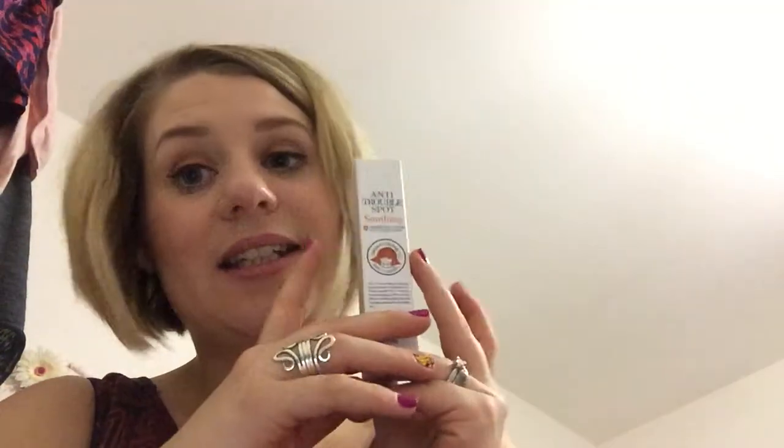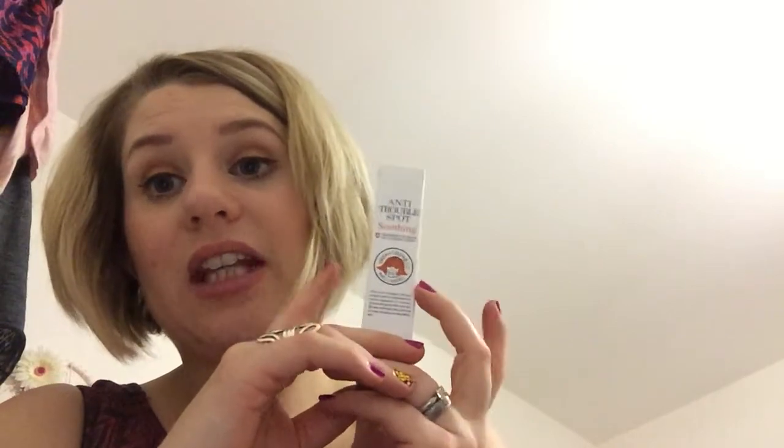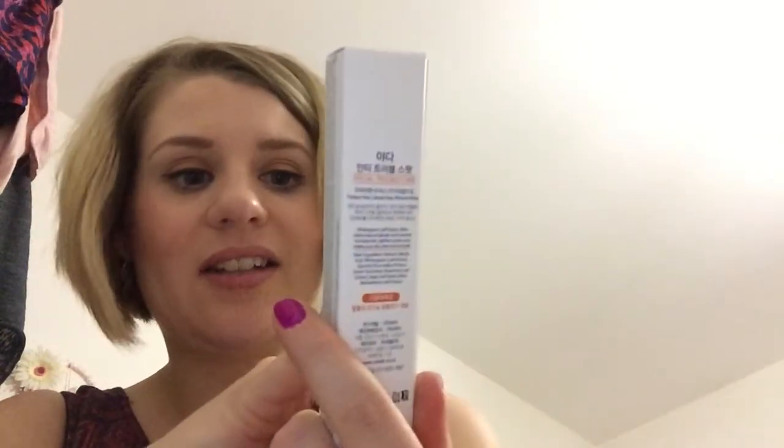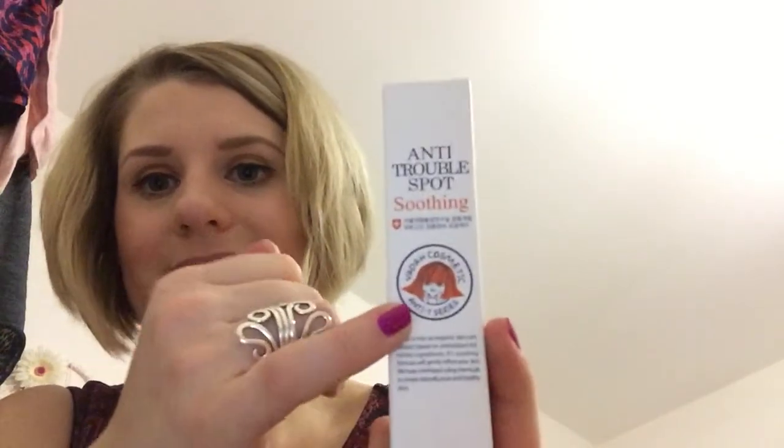This would be interesting to see in the Garden of Eden box since it's all naturally derived. The packaging is cute too — I like the little girl's face that looks a bit distressed, probably because she has some spots.